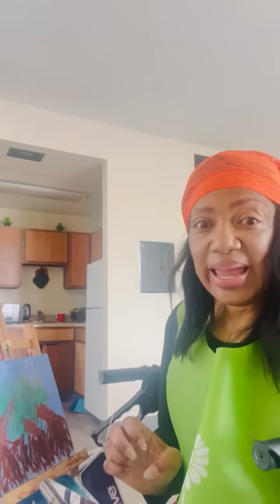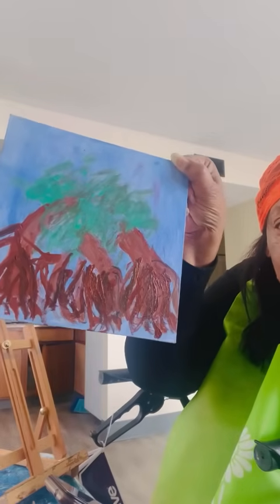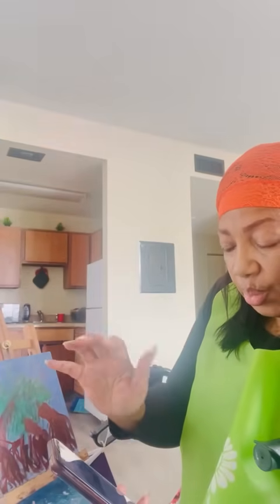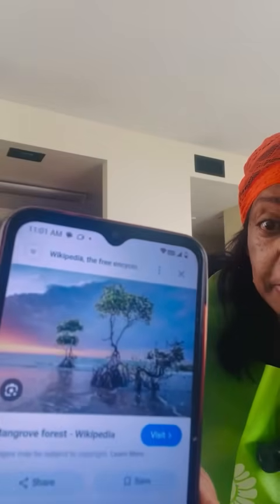Not only do they do that, they keep the beaches from eroding because they have those roots — you can see how those roots are growing in my painting. Their roots reach deep into the coastal line and it keeps the beaches and the sands from eroding, and they can even slow down floodwaters.